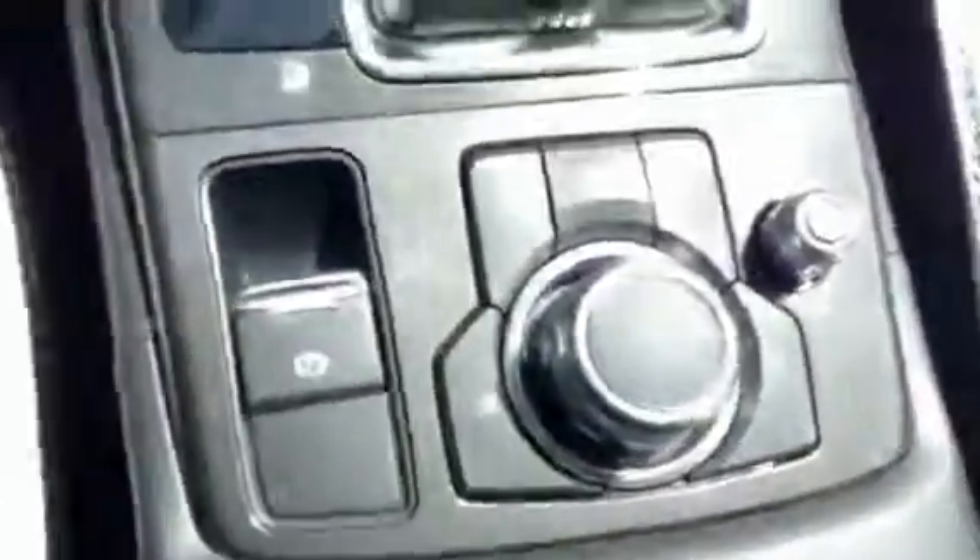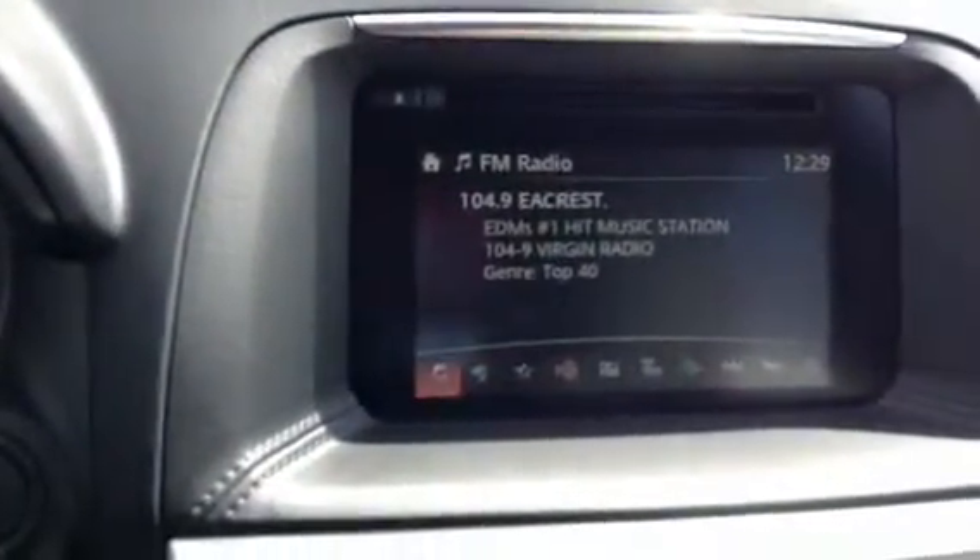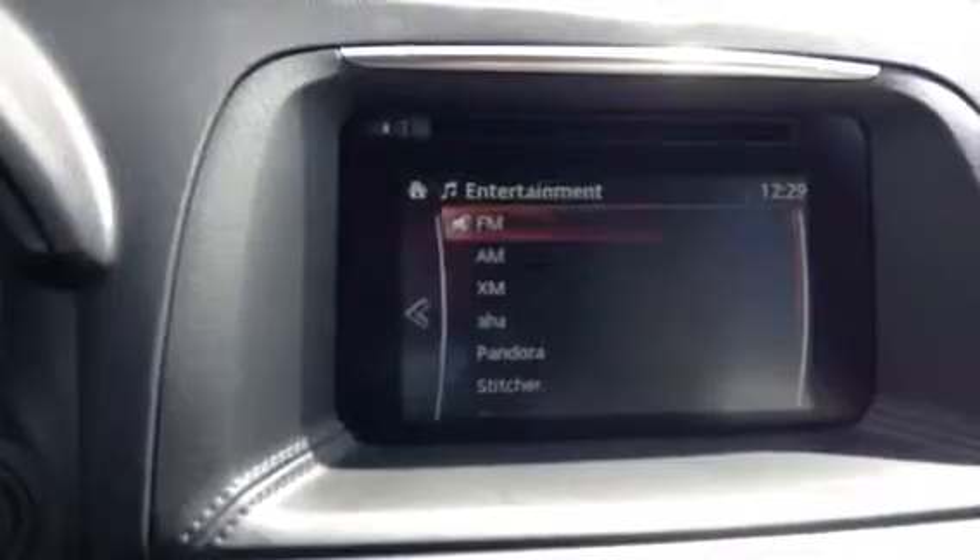And your seven-inch touchscreen monitor, also controlled by the HMI commander switch down below — nice and easy to navigate through. And in the GT we do get the Bose sound system. Nice clear sound — we'll see what's playing on Virgin Radio.